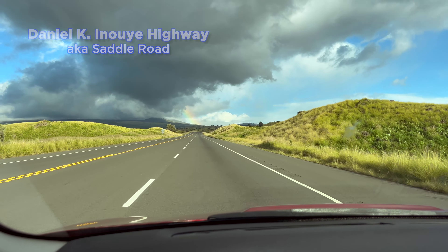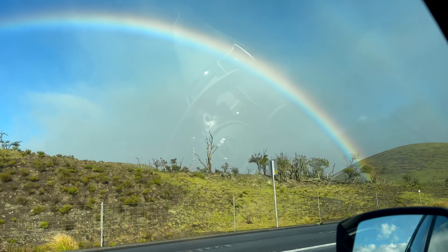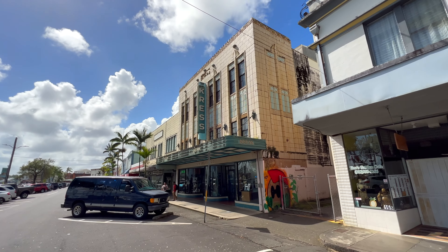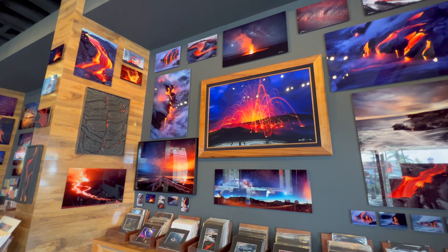Time to head back to Hilo. On the Daniel K. Inouye Highway, we're greeted by a huge rainbow that stretches across the sky. Downtown Hilo — the old Crest Building. This famous landmark was built in 1932. Along Kamehameha Avenue, you'll find all kinds of shops — from ukulele stores, restaurants, and lots of galleries. Extreme Exposure Fine Art Gallery is run by international, award-winning photographer Bruce Omori. His vivid works are truly amazing.